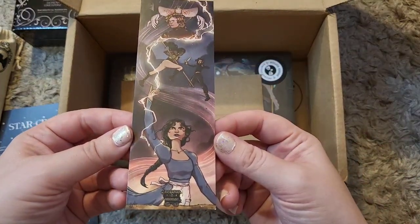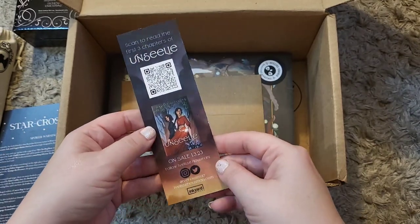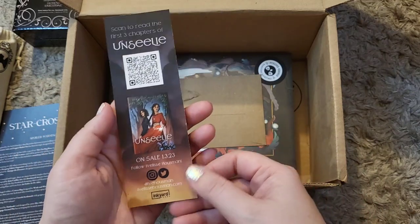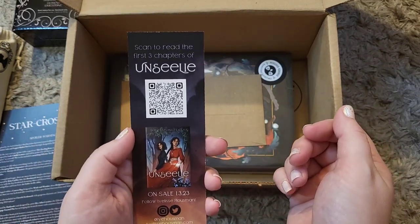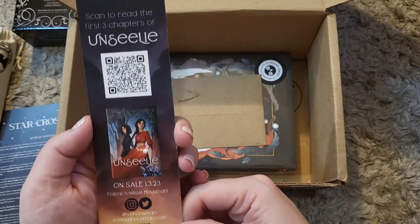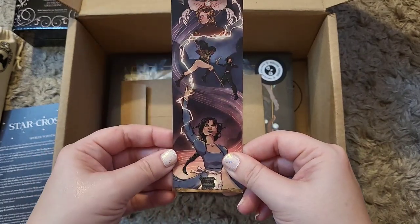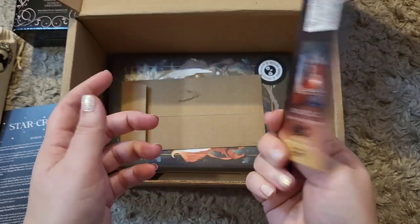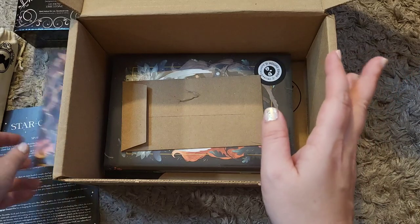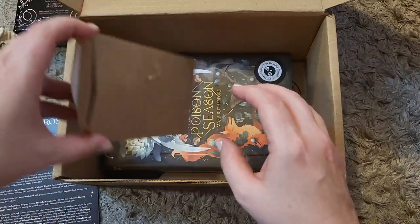Next up I see a bookmark — just a regular paper bookmark. It looks to be some sort of advertisement. Scan to read the first three chapters of Unsealy — it's got a QR code on it. Maybe I'll look into it. I'm going to move on because I feel like that's just an advertisement.